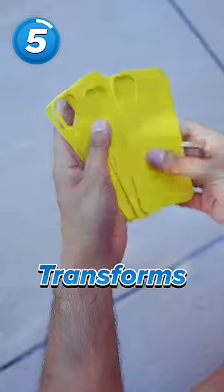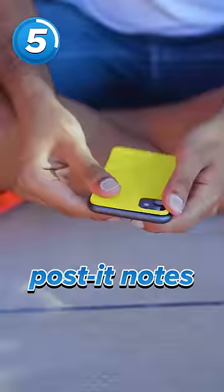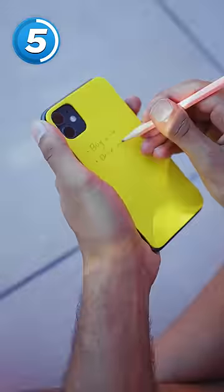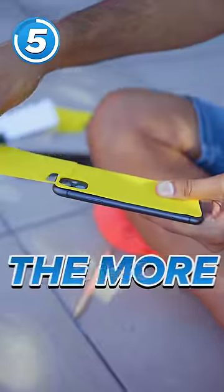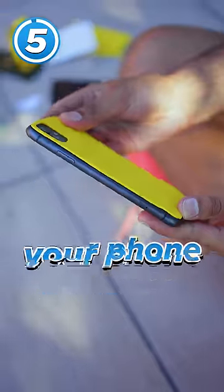Then we have the paper bag, which transforms the back of your phone into a stack of post-it notes. It's kind of better than using your notes app, because anytime you want to look at it, you just turn your phone over. Just realizing though, the more notes you make, the less protected your phone becomes.